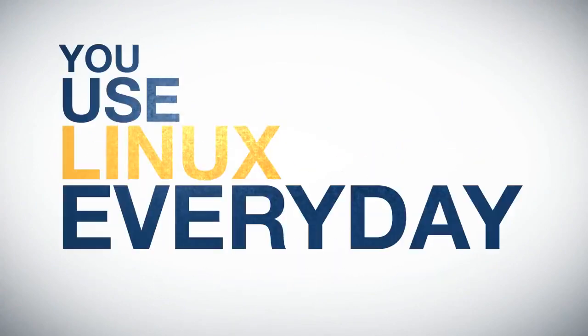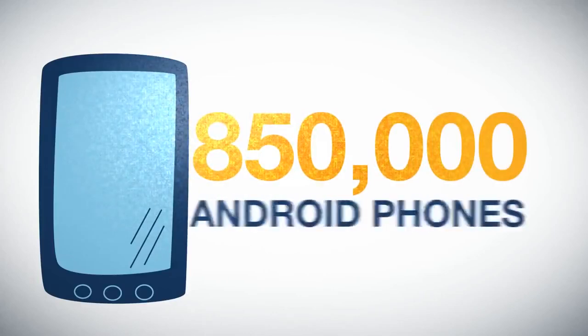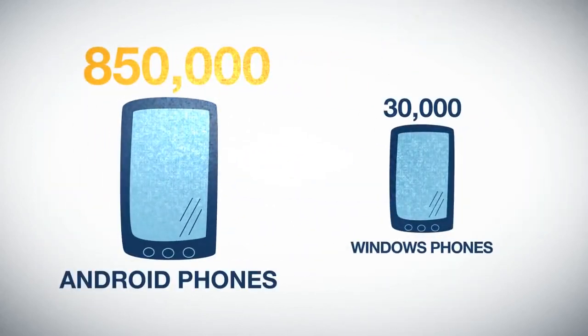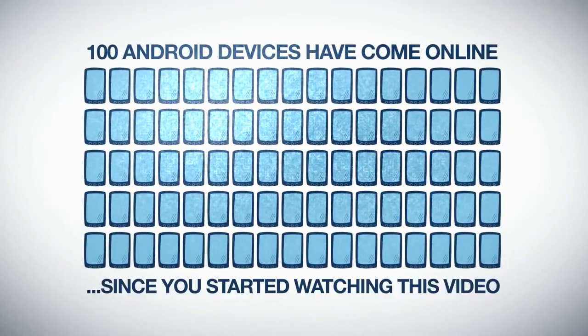You use Linux every day, whether you know it or not. Over 850,000 Android phones running Linux are activated every single day. Compare that to just 30,000 Windows phones, according to the latest reports. That means 100 Android devices have come online just since you started watching this video.